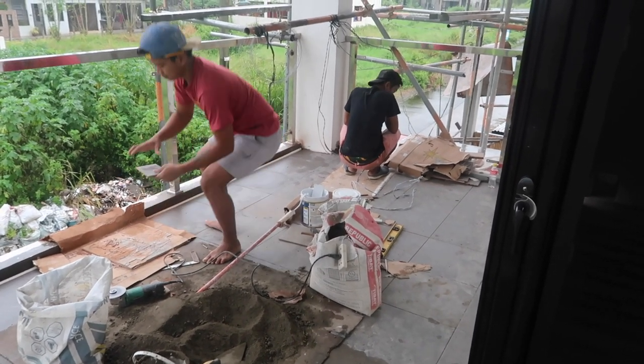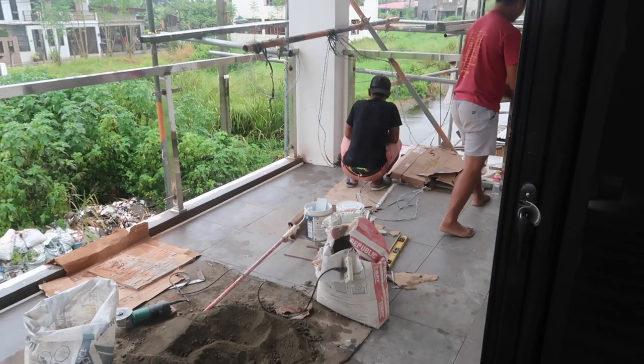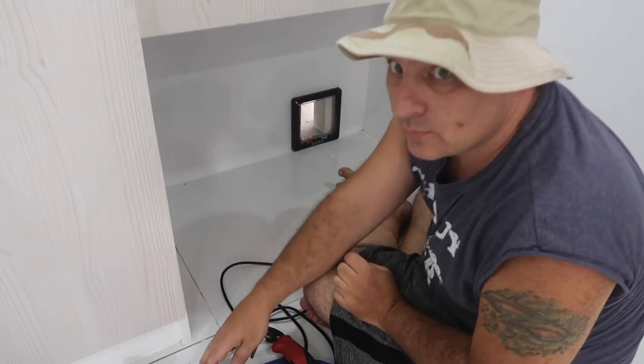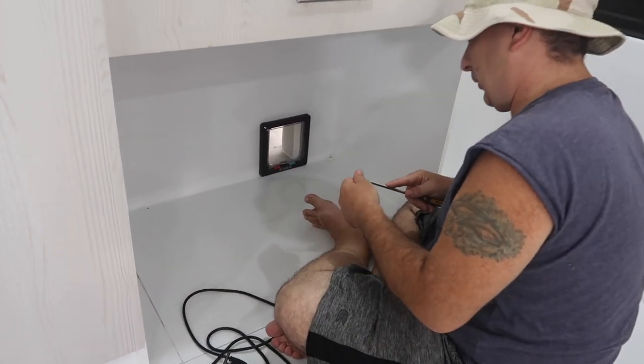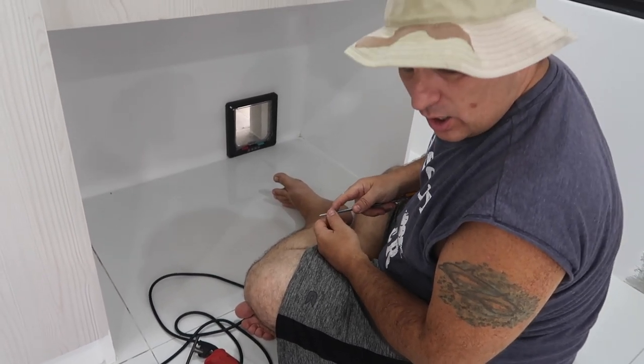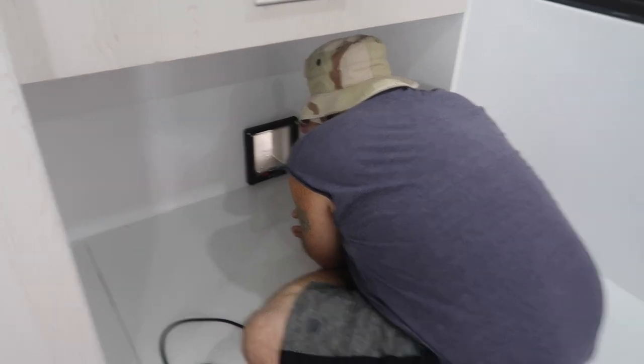The tiler is getting smoked out by the tile dust. My husband is going to install our cat flap door — this is not made for cement, it's made for a little bit of wood or something, but it's becoming an adventure.